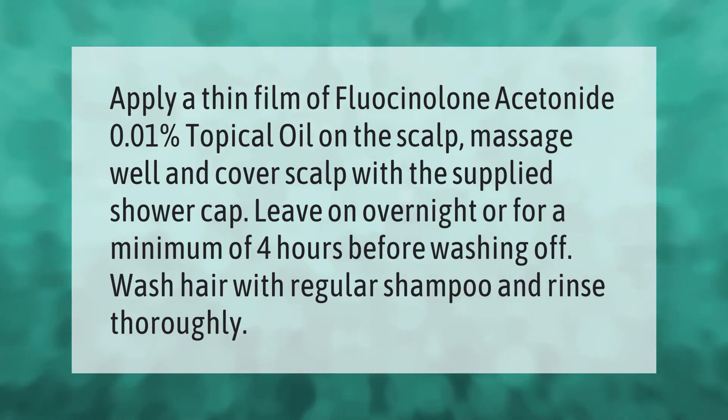Apply a thin film of fluocinolone acetonide 0.01 percent topical oil on the scalp, massage well, and cover the scalp with the supplied shower cap. Leave on overnight or for a minimum of four hours before washing off. Wash hair with regular shampoo and rinse thoroughly.